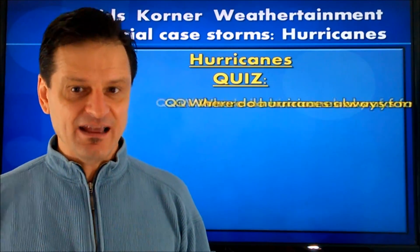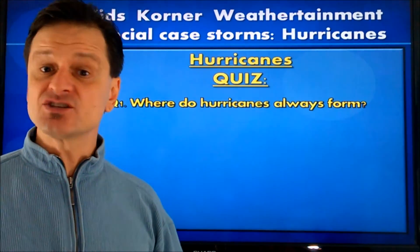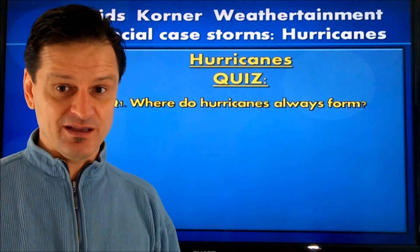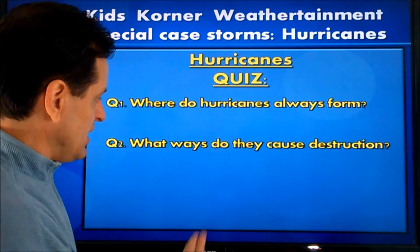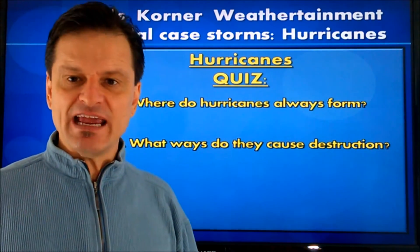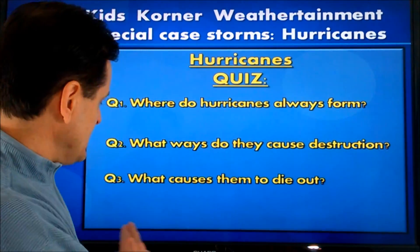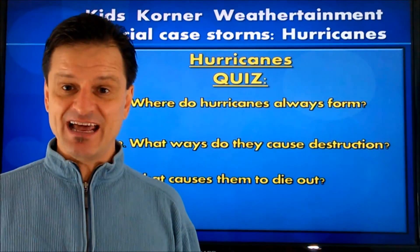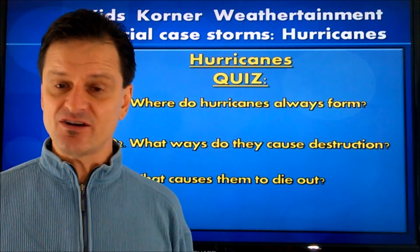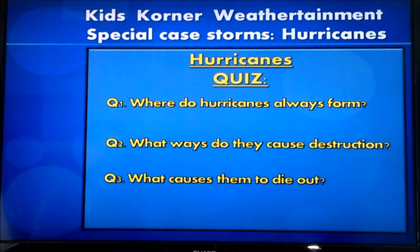Get your thinking hat on and pen and paper. Question one: where do hurricanes always form? Question two: what ways are they destructive? I mentioned three of them. And number three: what causes the hurricane to die out? I mentioned two ways that the hurricane can die out. There's your hurricane quiz.